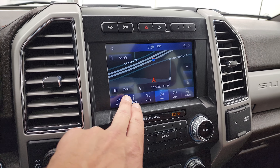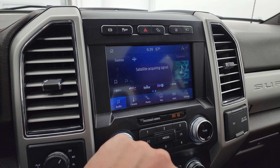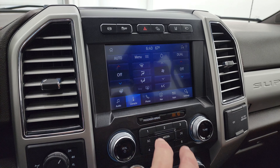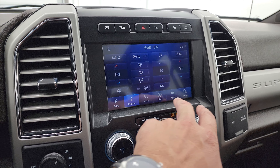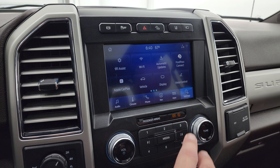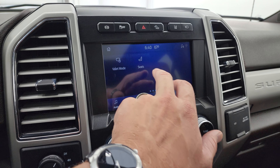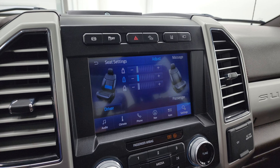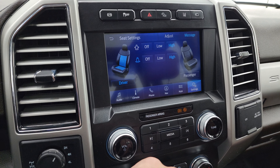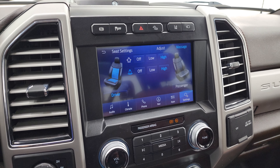You get AM, FM, and Sirius XM radio capabilities. You have dual climate controls, heated steering wheel controls, phone, apps, and various settings. It has Ford Pass Connect, Apple CarPlay, and Android Auto, where you can project your cell phone to the screen. My favorite option on the King Ranch is the massaging seats — you can turn those on for the driver or the passenger — really a nice feature.